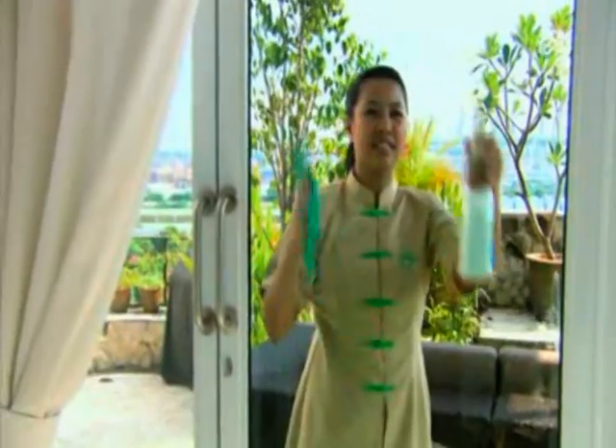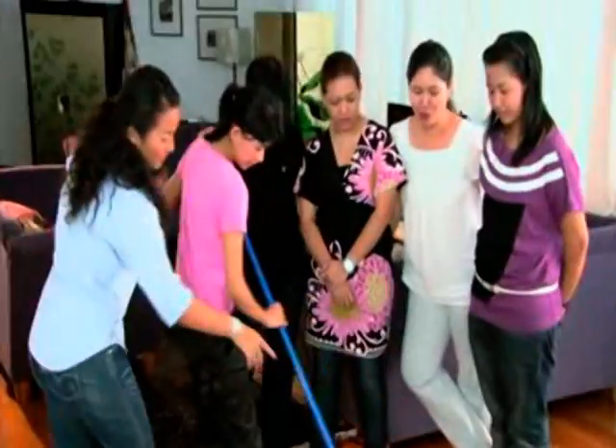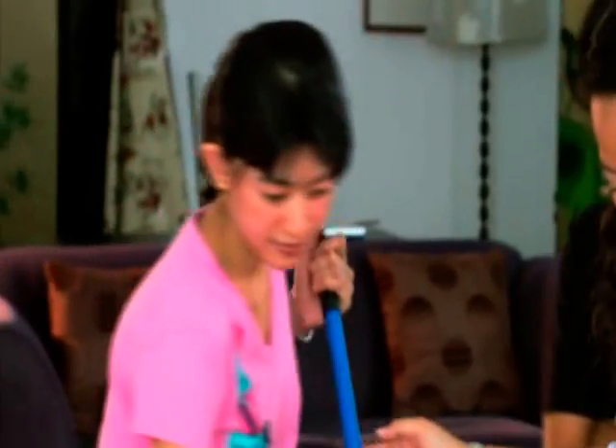Green cleaning and a green lifestyle are related in more ways than one. The service of this company extends from providing green cleaning to training your in-house maid to maintain your daily green lifestyle. Each and every room needs its green pointers, according to the training.